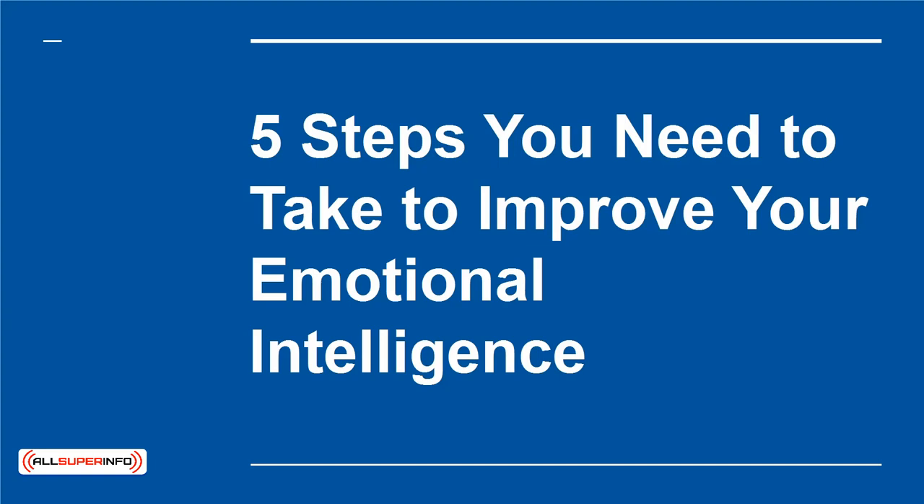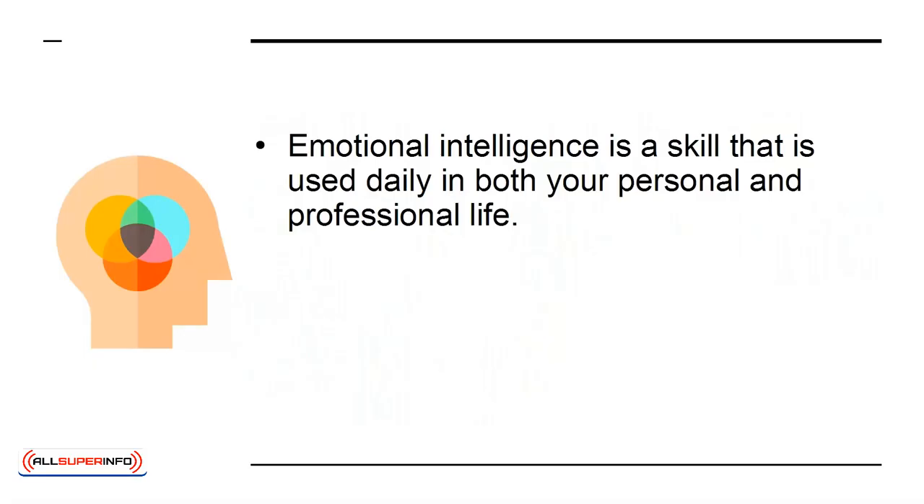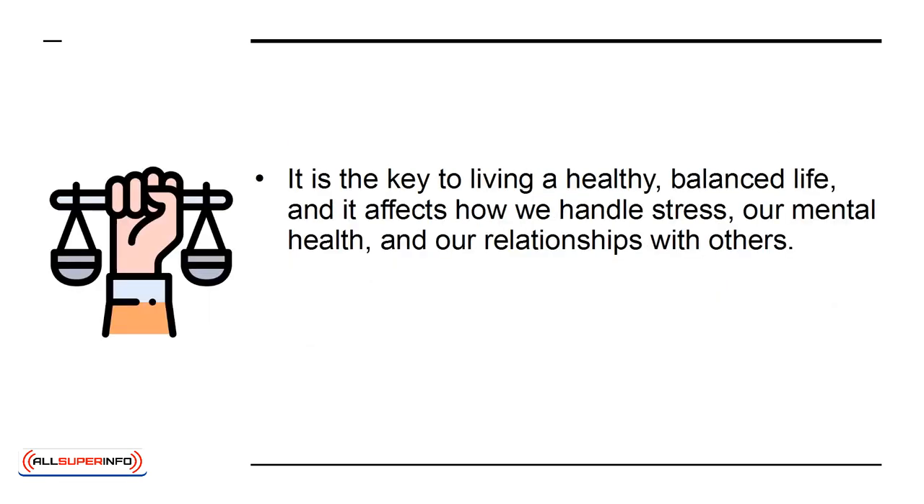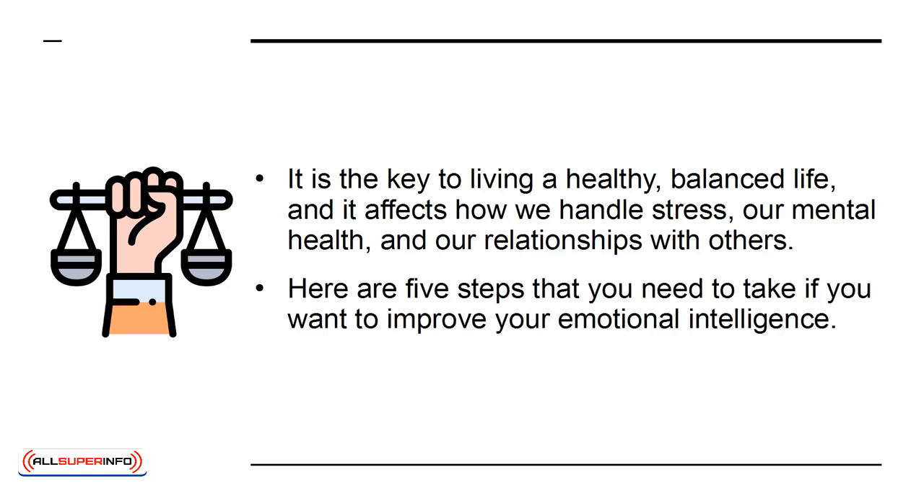In this presentation, I'm going to show you the five steps you need to take to improve your emotional intelligence. Emotional intelligence is a skill that is used daily in both your personal and professional life. It means that we are aware of our emotions and are able to manage them properly. It is the key to living a healthy, balanced life, and it affects how we handle stress, our mental health, and our relationships with others.